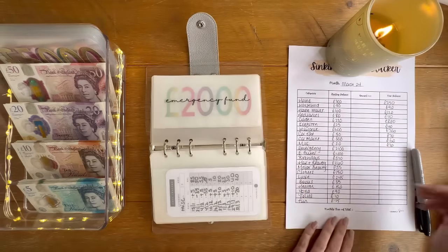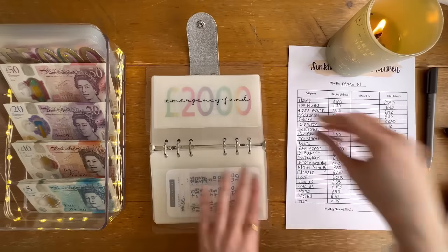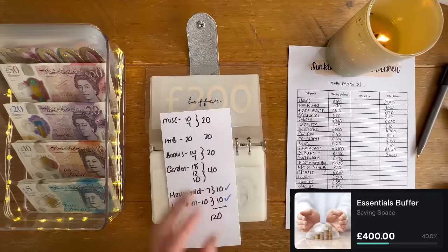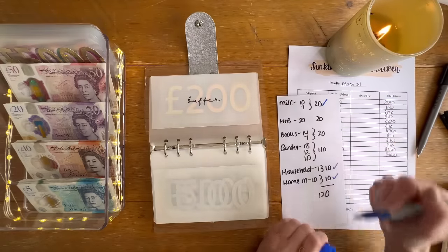My emergency fund has about 2,100 in the bank and the buffer has 400. Lovely. So we've dealt with miscellaneous — oh, wait, garden!